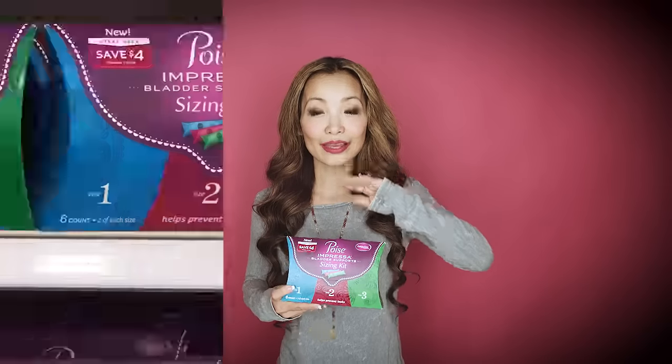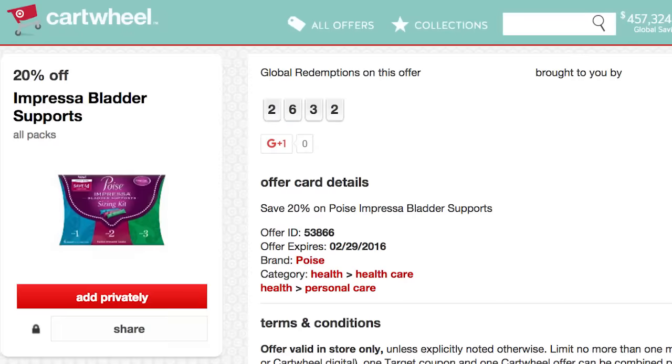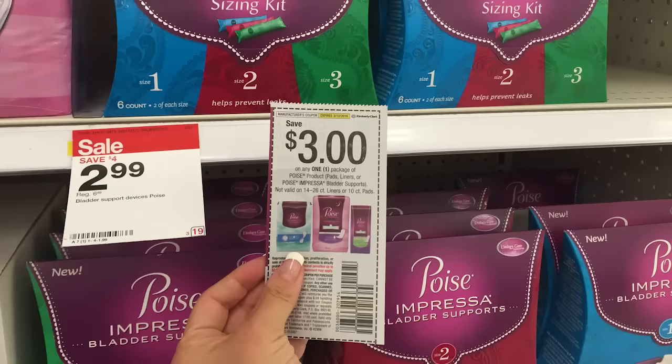First off at Target, one of the easiest deals to do this week is on Poise Impressa Sizing Kit. You can get this for free this week at Target. It could even be a moneymaker, just depending on which coupons you have. These guys are on sale for $2.99, normally $6.99, so you're saving $4 right away. Plus there is a 20% off Target Cartwheel and a $3 off coupon from inserts.